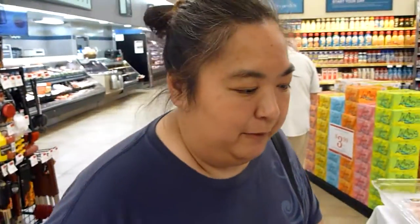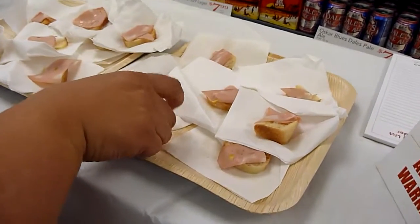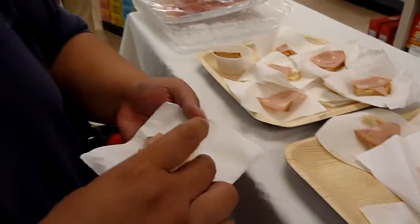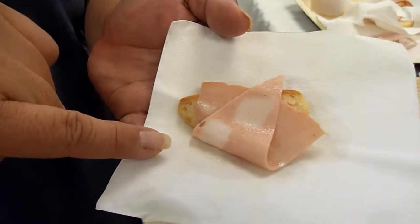Looks like they're sampling some mortadella — it's like Italy's bologna. I'm gonna try one of these. See all those big fat blobs there? That's where all the flavor is.